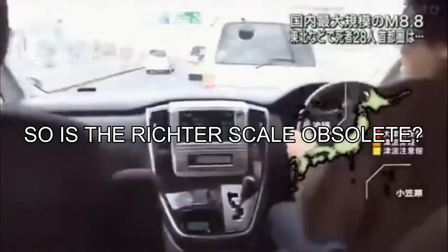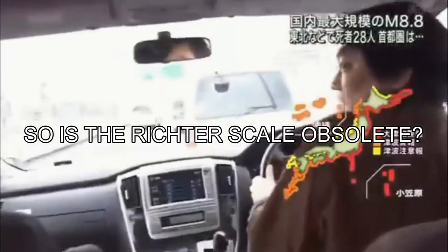So is the Richter scale obsolete then? Not really — it's still rather useful for smaller earthquakes.